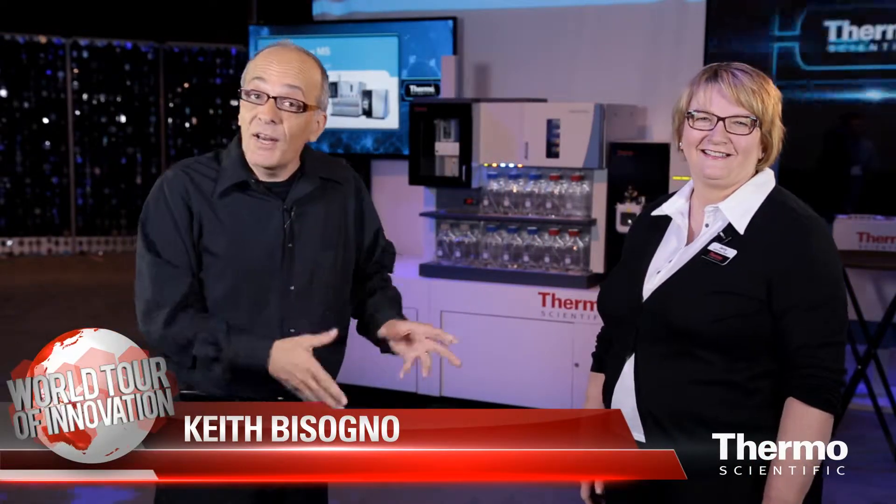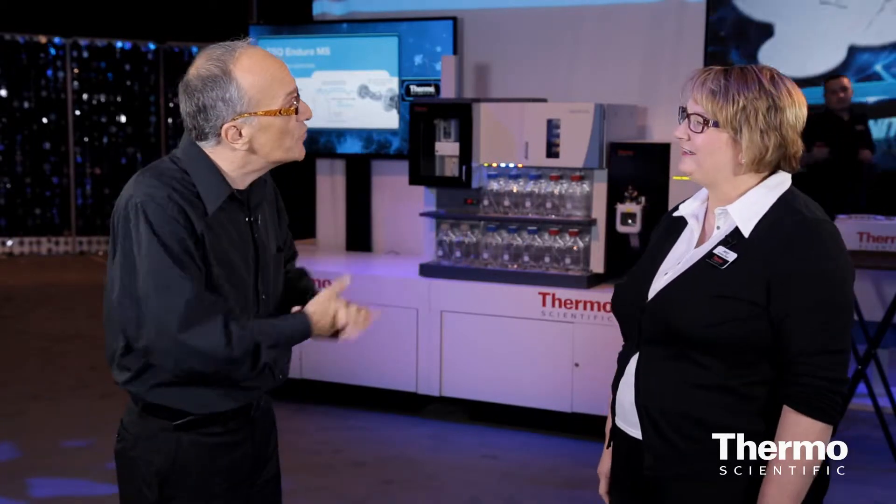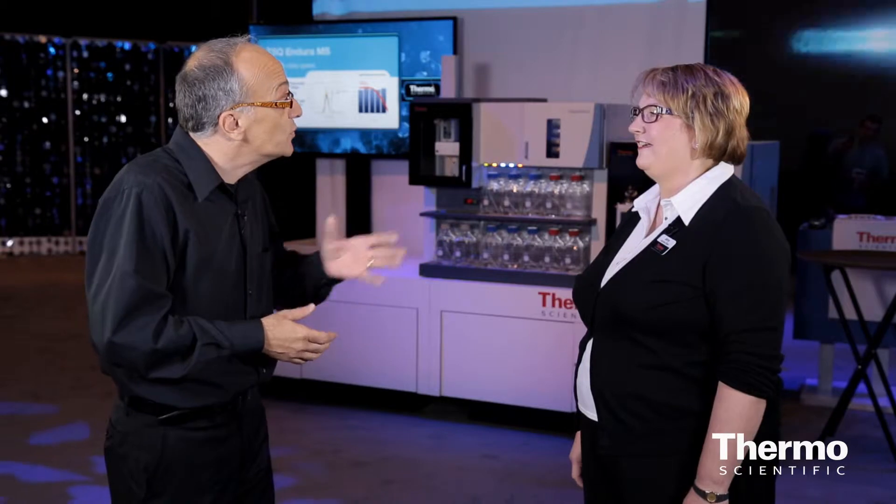Meet Jenny Olsen. She's the product manager for a brand new technology that we're launching here at ASMS, the Thermo Scientific Prelude SPLC. Jenny, you must be so excited. Tell us how we're bringing the power of mass spectrometry to our routine customers.